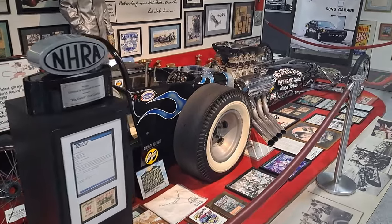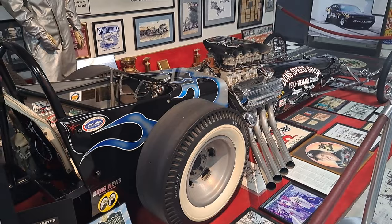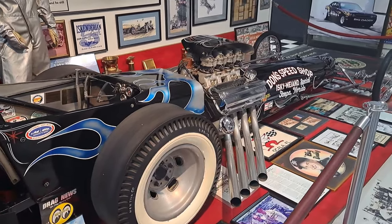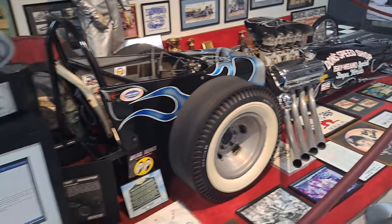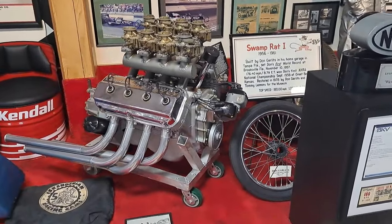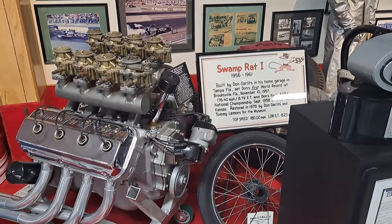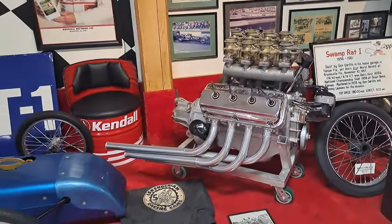Well, here we are in the main area with all the drag racing cars in the Garlitz Museum here in Ocala. I'll show you some of the things. There's a dragster with a Hemi here. This is Swamp Rat 1, it says. Some of these you can pause on the signs and read them if you want to. It's a big Hemi with eight carbs on it.